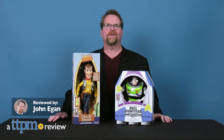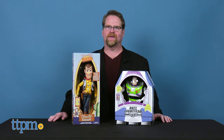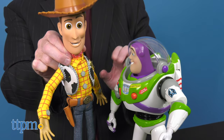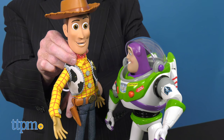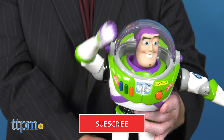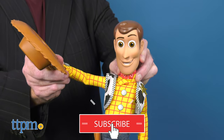The boys are back! Buzz Lightyear and Woody from Disney's Pixar Toy Story are here in their classic forms for adventure and sporting a few new features. If you're a fan of the Toy Story characters, click on the subscribe button below for more toys coming your way.